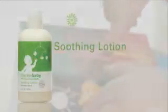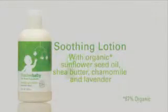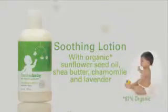Then keep sweet cheeks soft and tiny tootsies moisturized with naturally gentle Shaklee baby soothing lotion. It's a bottle full of even more reasons to cuddle.